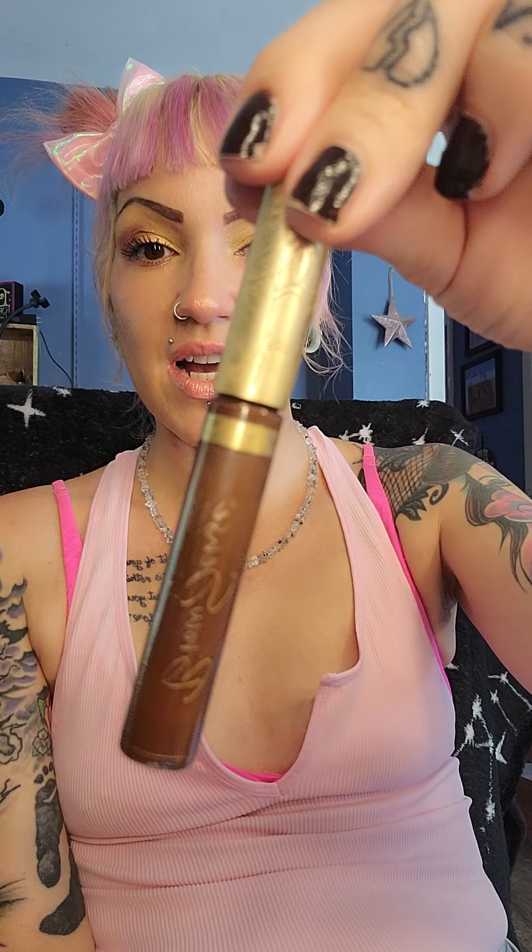The other type of Brow Sense is the Cream Brow Sense, and this is also an amazing formula. It is creamy and similar to Shadow Sense, but a little different. These cream ones are infused with natural ingredients to promote hair growth, so if you are looking to grow in thicker eyebrows, you may really love this cream-to-powder Brow Sense.